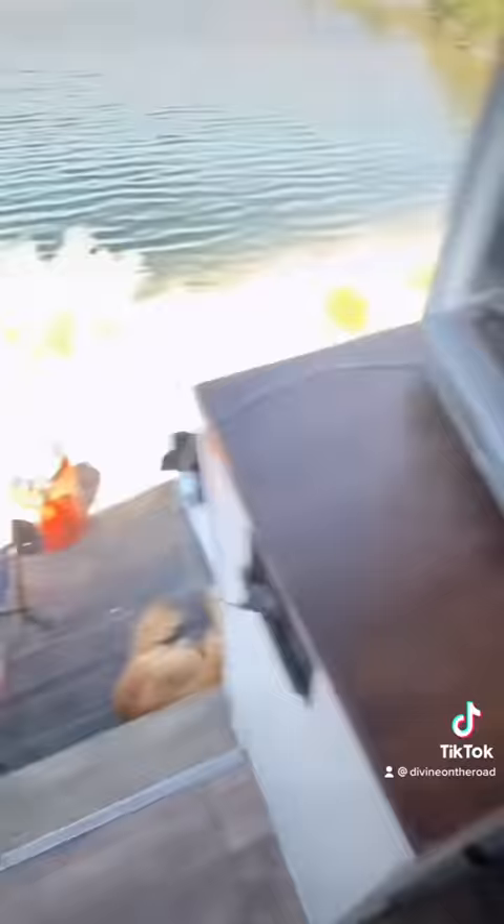Beautiful sink. Doesn't work right now. A couple of days ago I clogged the plumbing. So I'm actually using that bucket and washing my dishes outside for the week.